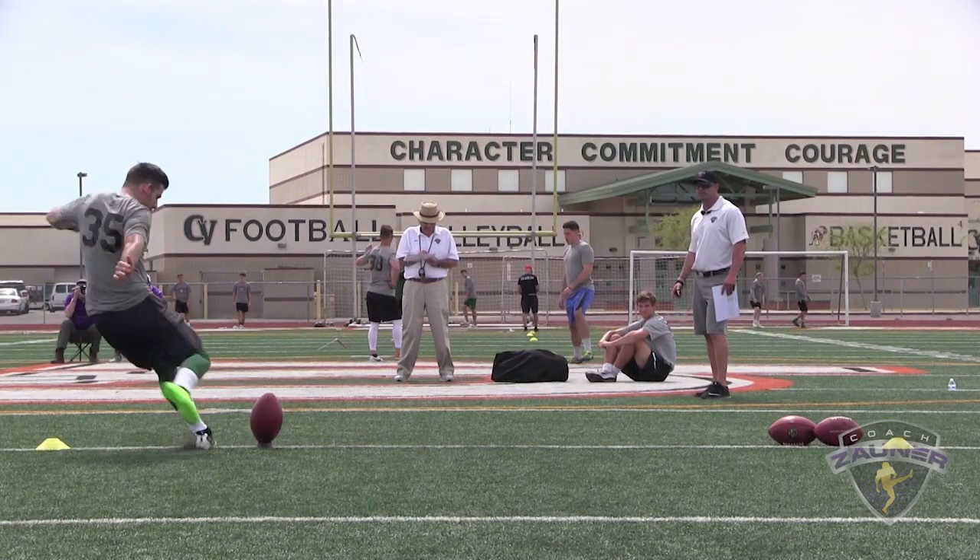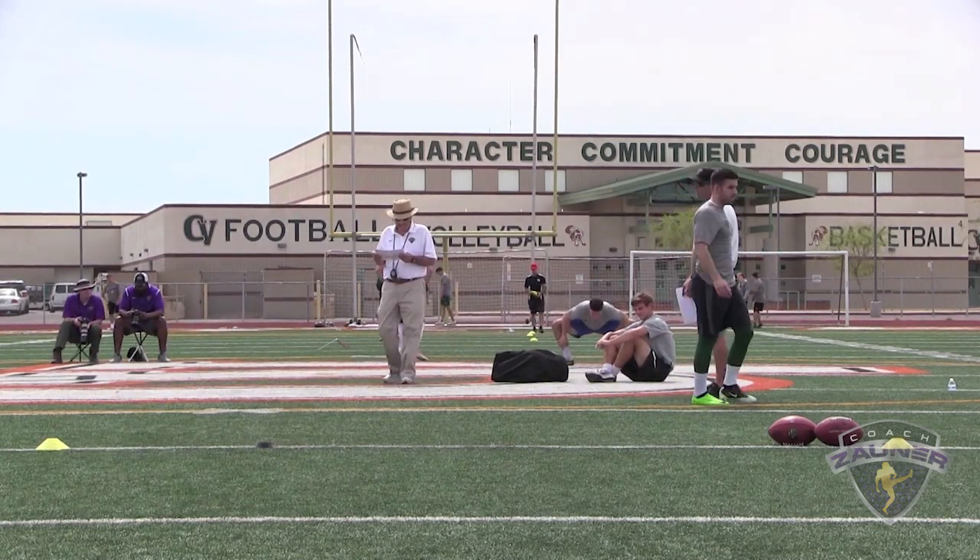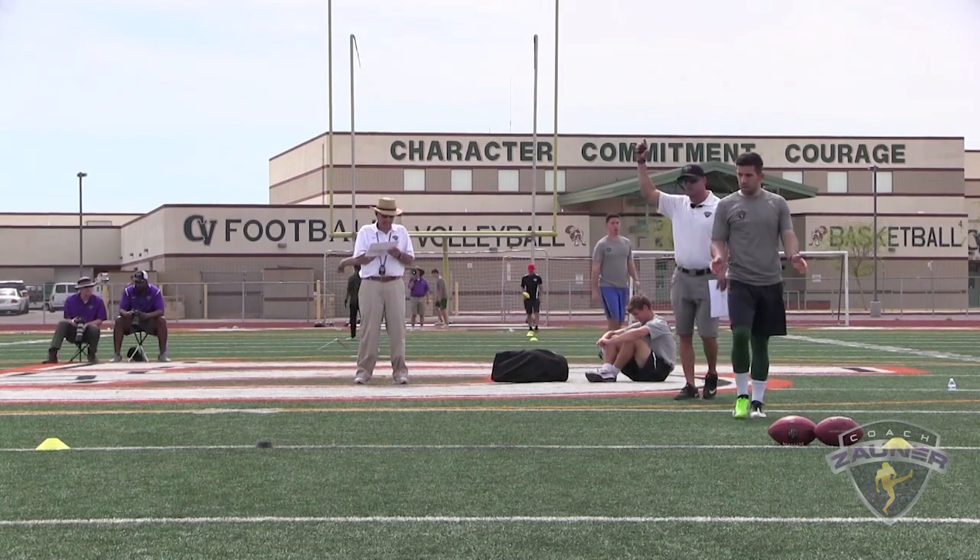Kickoff number two. Alright, wrapped his foot around that ball. Low liner. I got a 2-4-4 hang. 13.